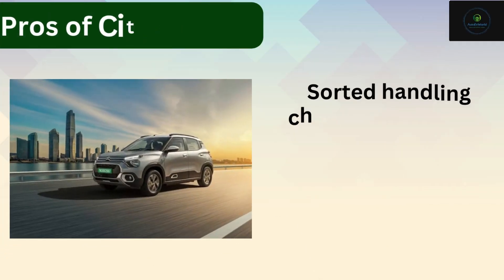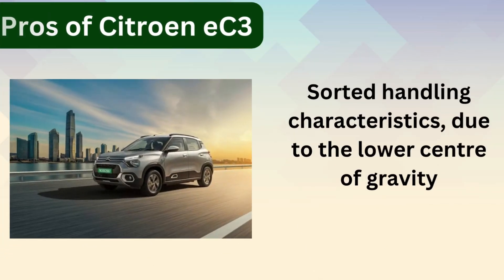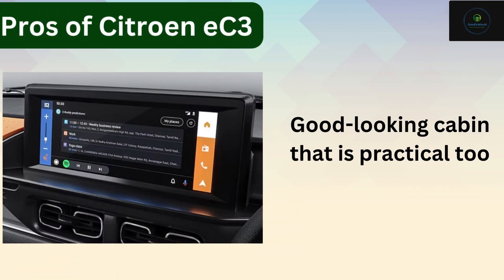Four: solid handling characteristics due to the lower center of gravity. Five: good looking cabin that is practical too.